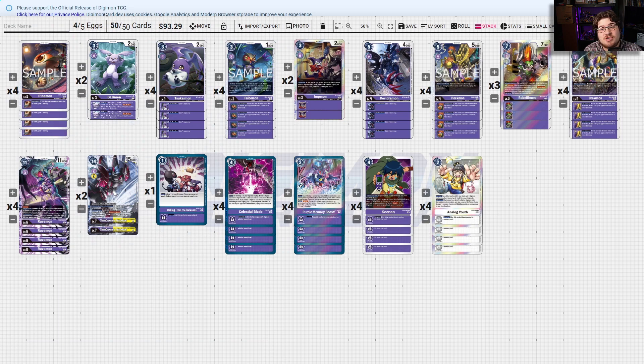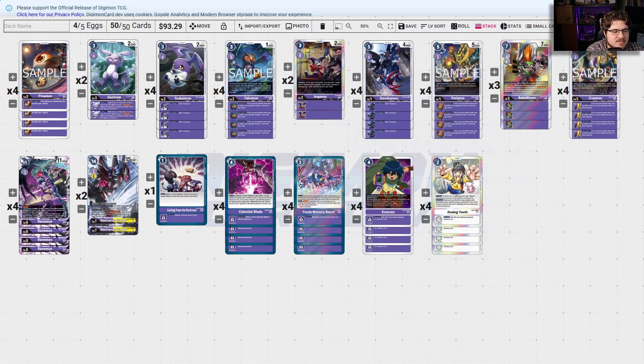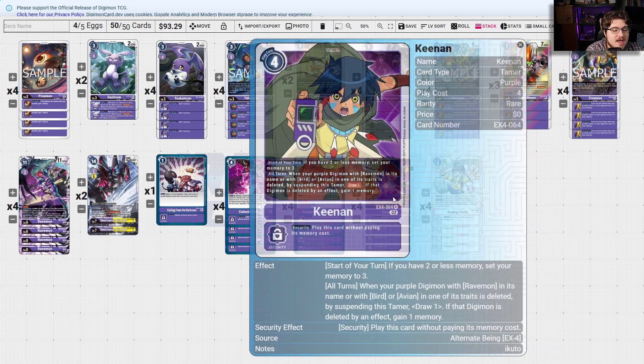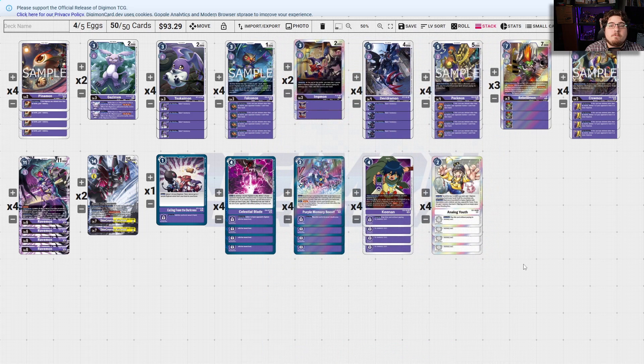That's basically an Analog Youth on a body for hatching a Digi-Egg, which is pretty good. Analog Youth is always going to be useful because you want to mill out the stuff to get your cards ready. Then you have Kenya, basically to set you up: when your purple Digimon with Ravenmon in its name or Bird or Avian in one of its traits is deleted, by spending this Tamer draw a card — and if that Digimon is deleted by an effect, gain one memory. So we gain a memory for popping our own Digimon.